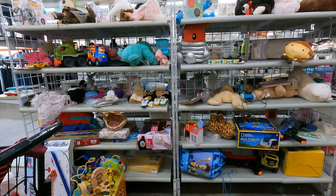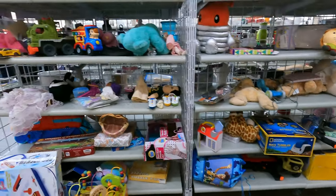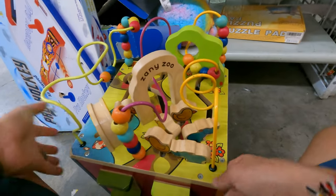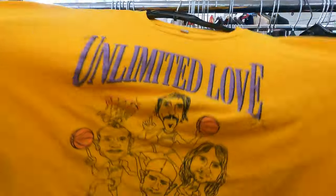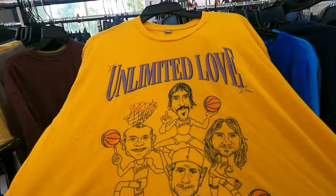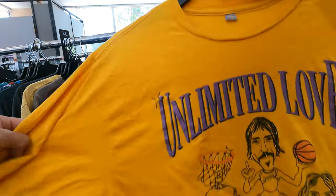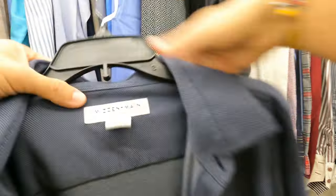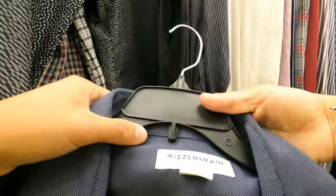This is where I found that Phantom of the Opera bear. Nothing in the plush section really stands out today. Looks like someone got rid of their Lakers shirts collection — a bunch of giveaway shirts — but there's a cool Red Hot Chili Peppers Lakers tee. They're known to be huge Laker fans, especially Flea. Most of them sell for $20; this one has a weird stain, but RHCP fans are going to want it. There's also a Mizzen+Main shirt — a brand I first ran into at Nordstrom Rack — but this one looks like it's been tailored, so I'll leave it.